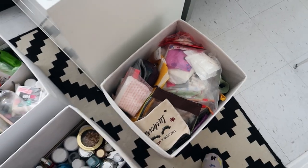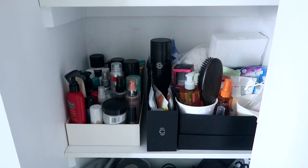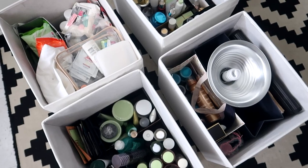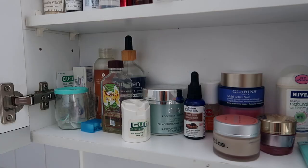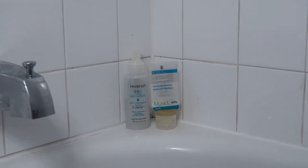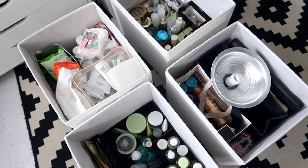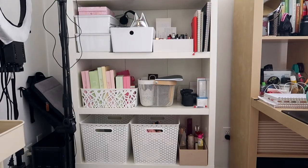I don't even use menstrual pads anymore, I should probably just donate them. I'm going to leave out the linen closet because I did it recently — if you didn't see that video I'll link it in the cards and description. For now I'm going to work on all of my beauty products, including products in the bathroom. I want to first remove things that are expired, dried out, or just not a vibe anymore, and take out things I'm never going to use.